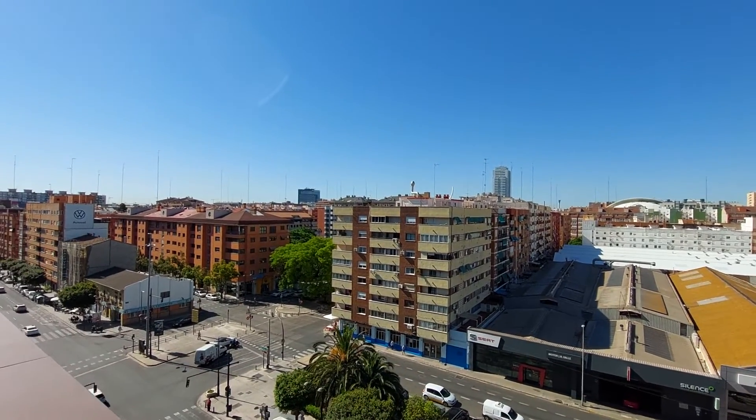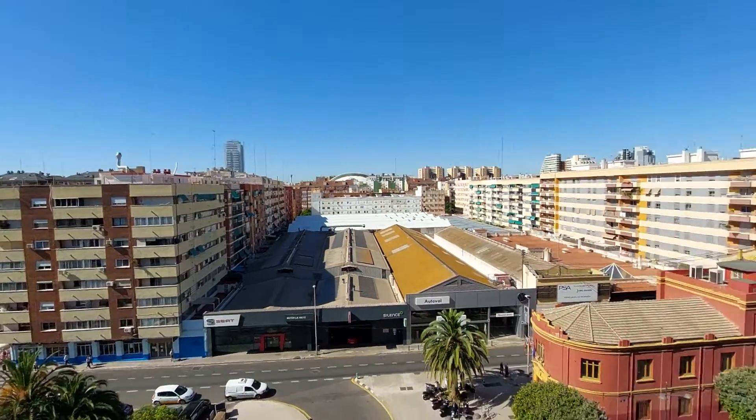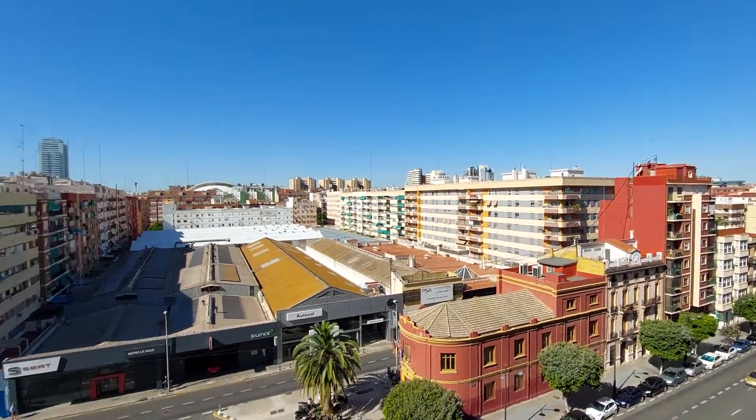This is your view. We are in Avenida del Puerto, which is one of the main avenues here in Valencia.